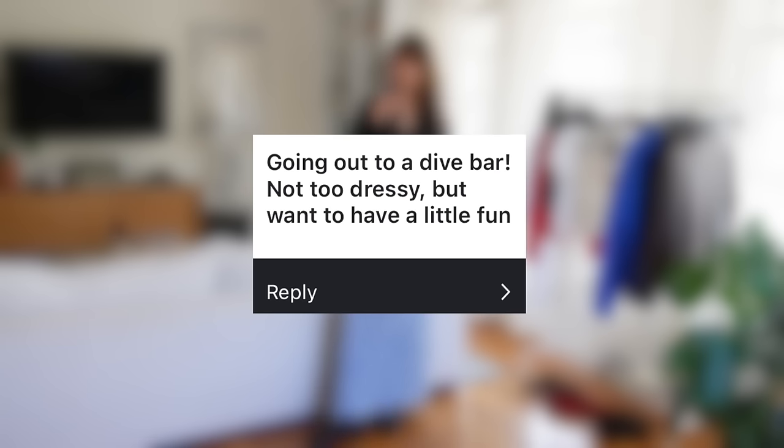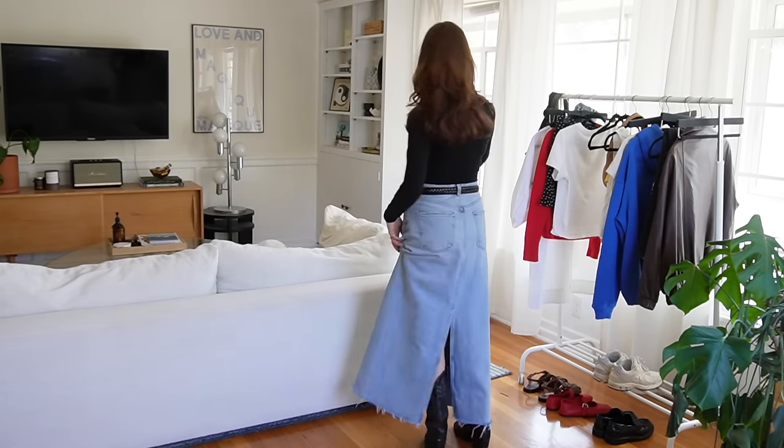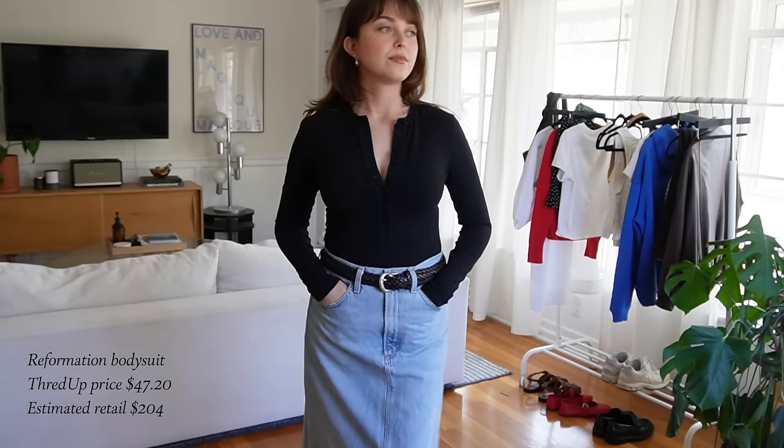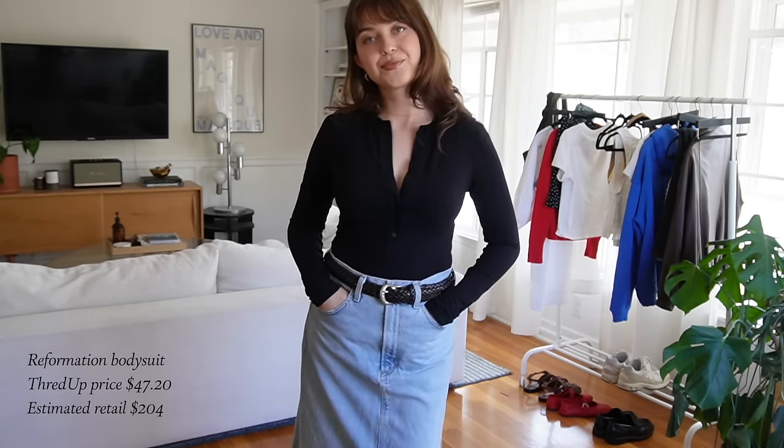Going to a dive bar — so not too dressy, but want to have a little fun. I interpreted that as a bodysuit and jeans, but elevated, because every time I go out I feel like everybody's wearing a bodysuit and jeans. I love a bodysuit — they're so comfortable and so flattering, but especially with a really baggy low-waisted jean or a nice maxi skirt, it is just that little bit of fun you might be looking for. I also paired this with a cowboy boot just to switch it up from your basic square-toed black boot, and then I have a little vintage woven belt. This bodysuit is from Reformation — I got it on ThredUP and it's one of those pieces I've always wanted from Reformation but never wanted to buy full price. And I have to say it lives up to the hype. It is so comfy.